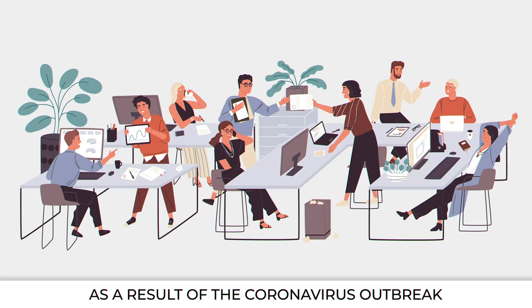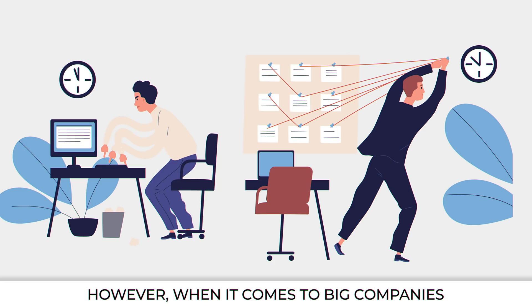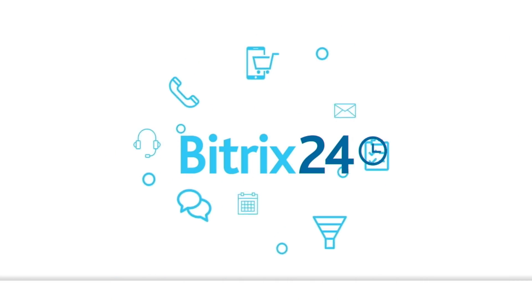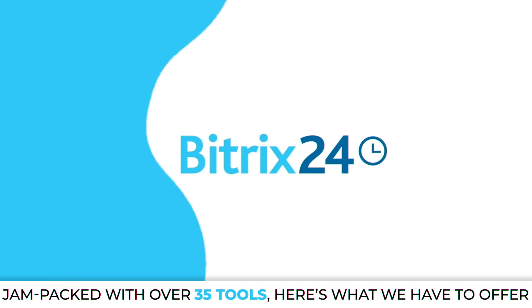As a result of the coronavirus outbreak, businesses have been faced with the challenge of finding ways to operate remotely. However, when it comes to big companies, the transition to remote work might bring some additional challenges and requires advanced business tools. Jam-packed with over 35 tools, here's what we have to offer.